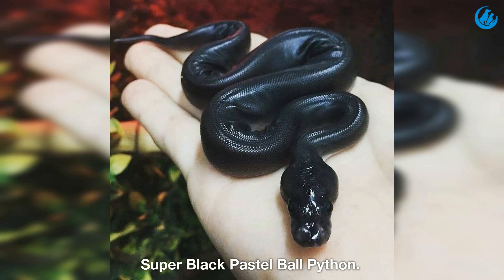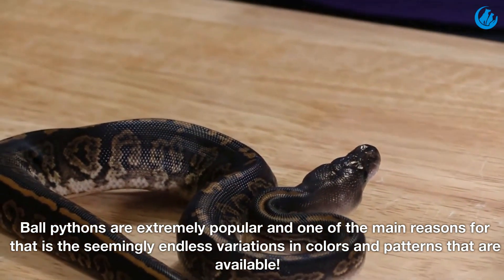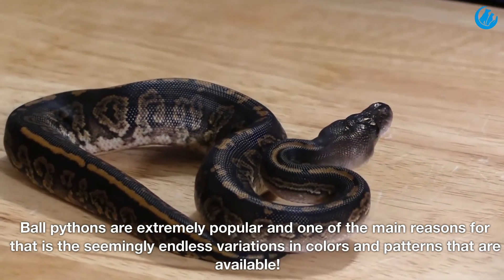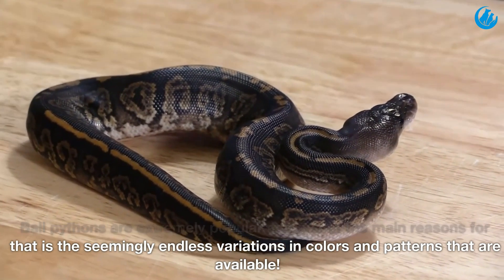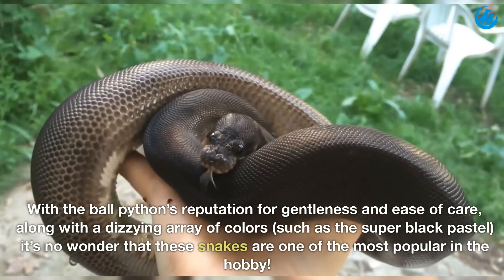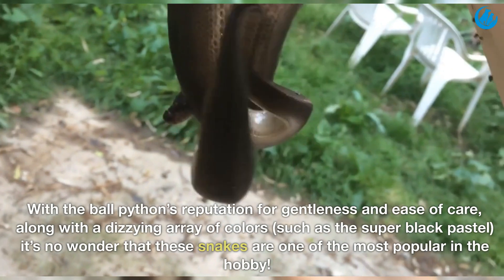Super black pastel ball python. Ball pythons are extremely popular, and one of the main reasons for that is the seemingly endless variations in colors and patterns that are available. With the ball python's reputation for gentleness and ease of care, along with a dizzying array of colors such as the super black pastel, it's no wonder that these snakes are one of the most popular in the hobby.